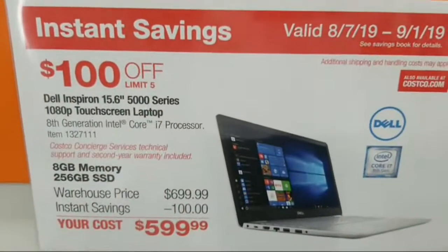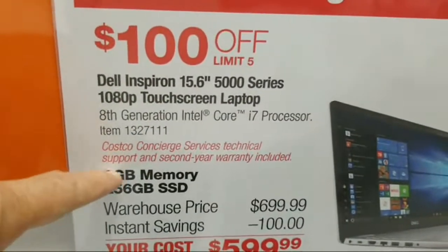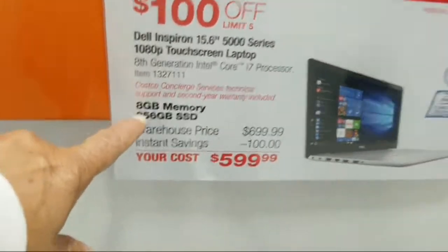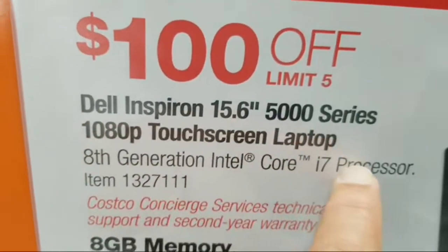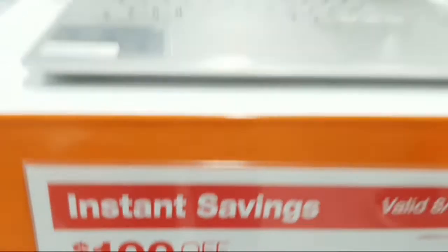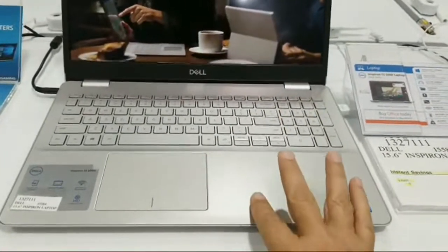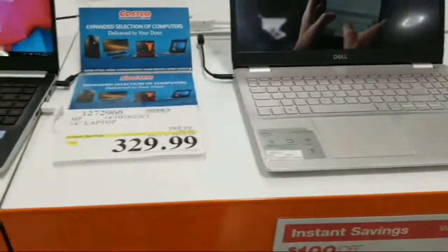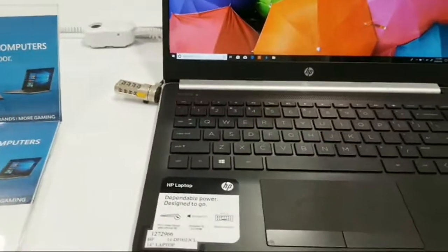You can see the $100 savings tag right there. The key feature here is the eighth-generation Intel Core i7 processor — that's what makes this one worth getting, because a lot of other laptops are still giving you the Core i5 or Core i3, which are slower, older processors.